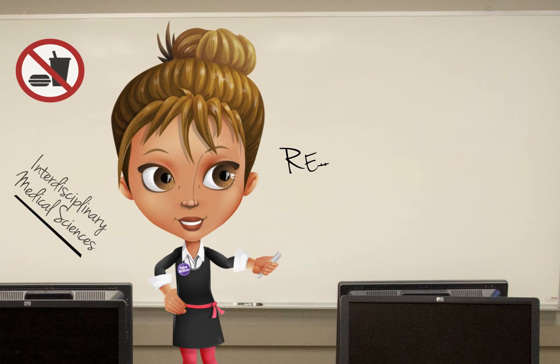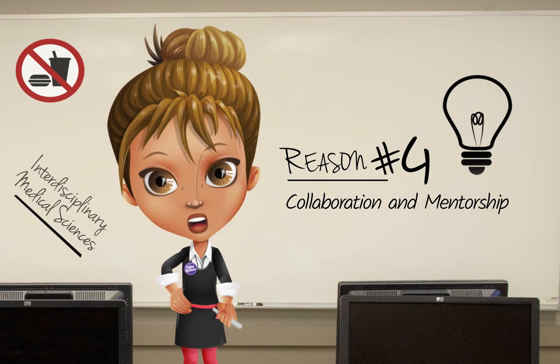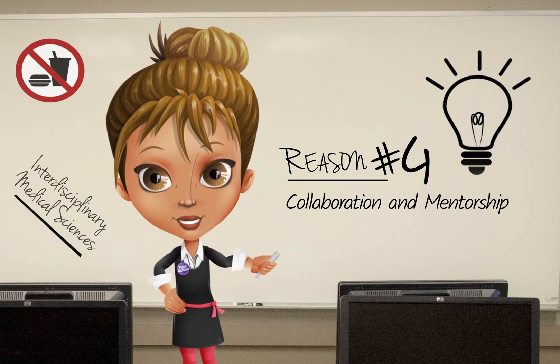Throughout your studies, you will work closely with dynamic and award-winning faculty members who are passionate about teaching and mentorship. These scientists and clinicians are very dedicated to advancing health research and providing a collaborative and supportive training environment.